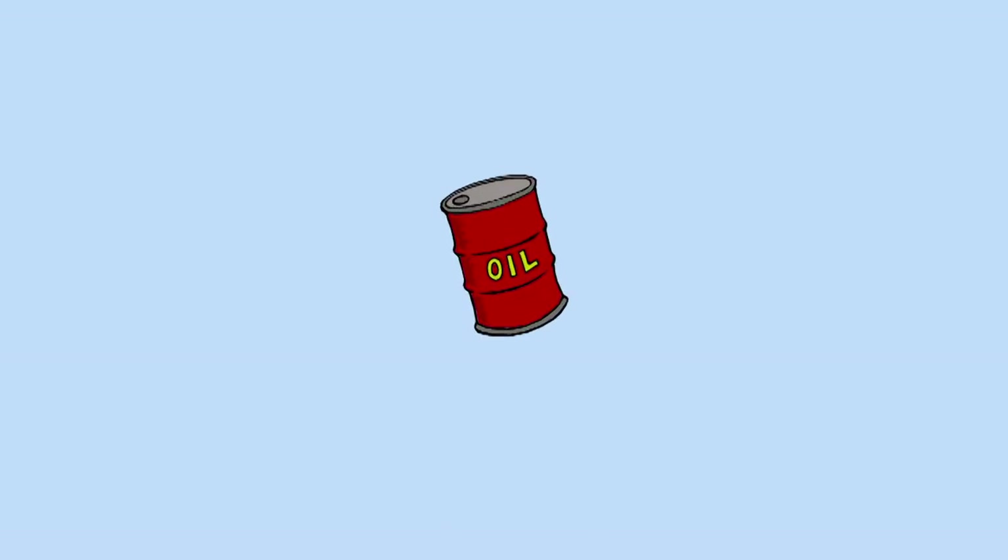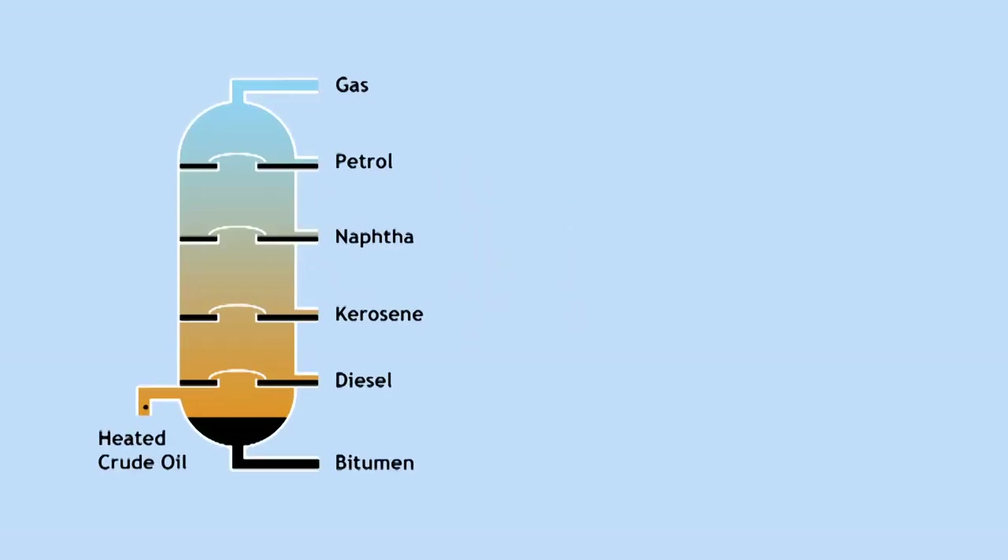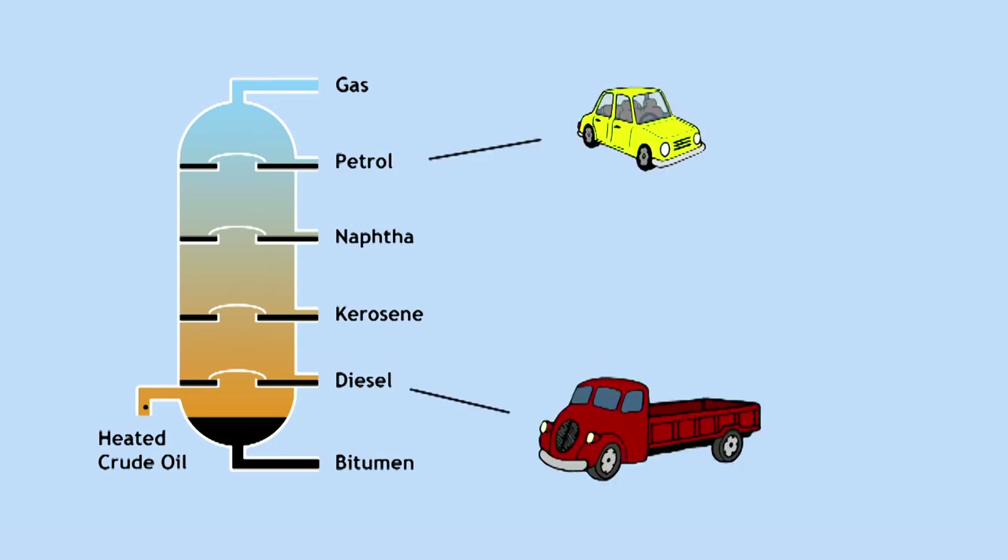Oil is especially valuable and the reason for this is that it is actually a mixture of hydrocarbons. When oil is separated by fractional distillation, we are left with fuels useful for cars, lorries,